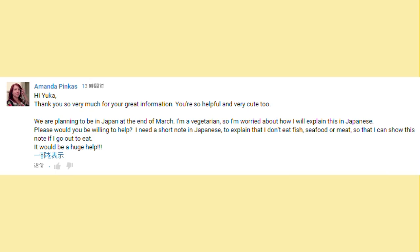Hi, it's Yuka. Well, I've got a comment from Amanda. Hi, Yuka. Thank you so very much for your great information. You are so helpful and very cute too. Thank you, Amanda.